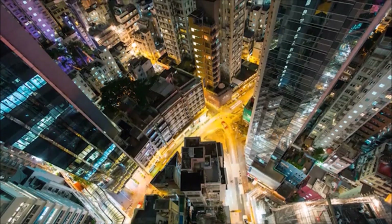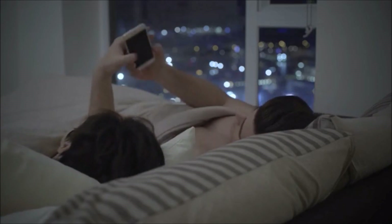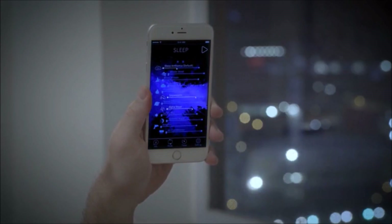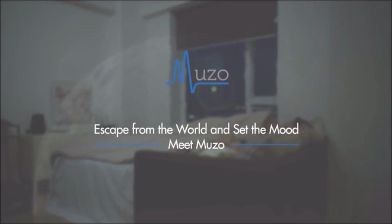Even in a busy city, Muzo takes you on a journey far from the hardships of everyday life. Switch to sleep mode and set your personal sound field. Muzo will then minimize disturbance and start to decorate your bedroom according to your preference. You can now truly enjoy a sweet night under your ideal environment. Escape from the world and set your mood. Muzo creates your own personal zone of silence.